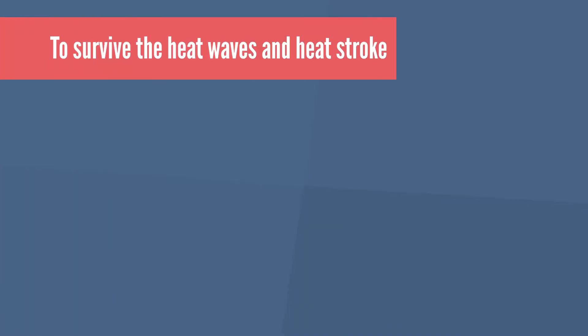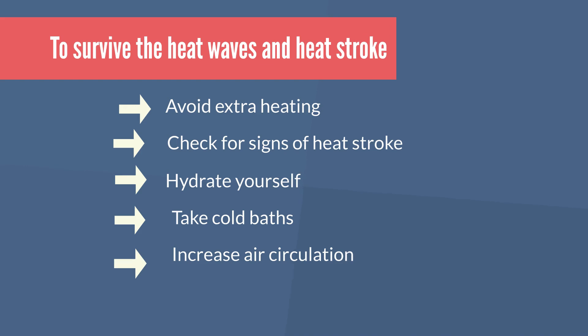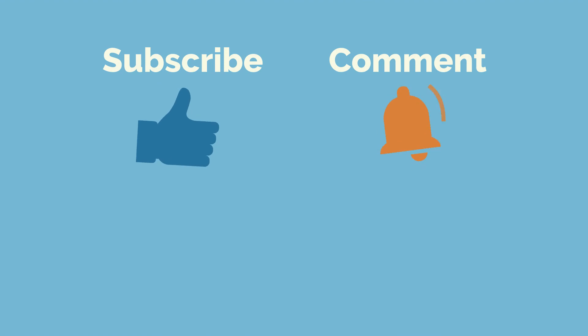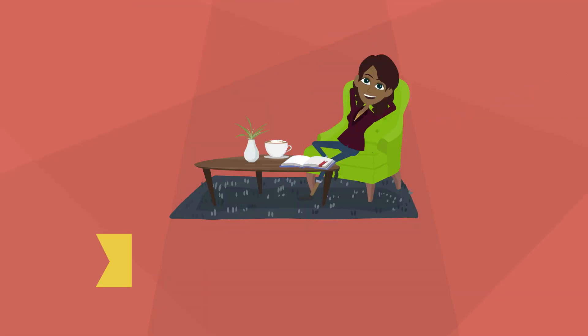And there you have it. To survive the heat waves and heat stroke, ensure you avoid extra heating, check for signs of heat stroke, hydrate yourself, take cold baths, and increase air circulation. If you enjoyed our video, make sure to subscribe, comment, like and hit the bell icon to be notified about upcoming videos. Thanks for watching.